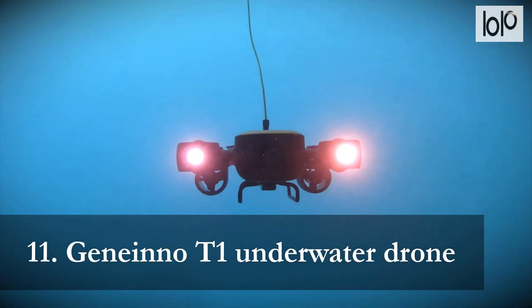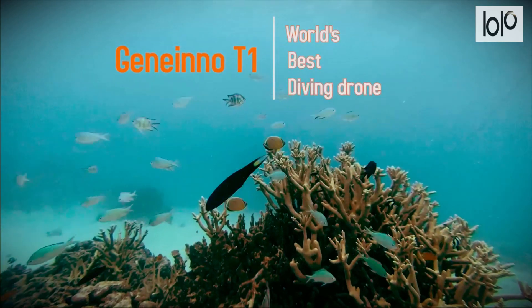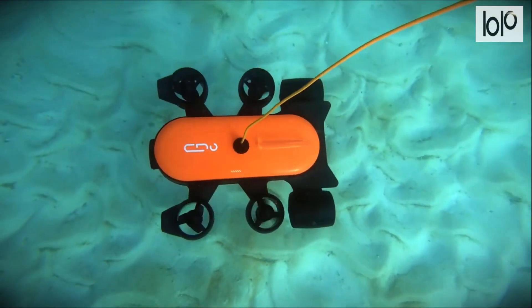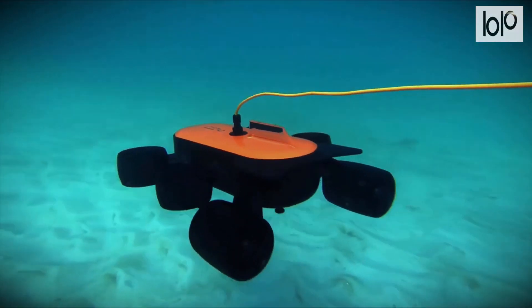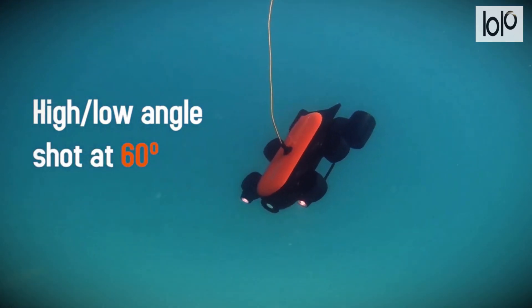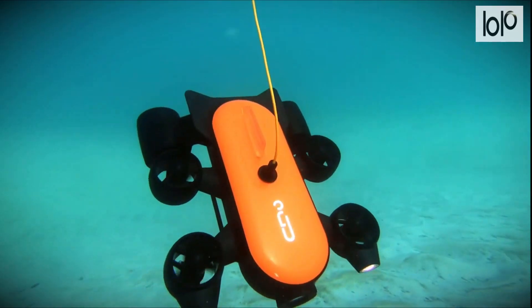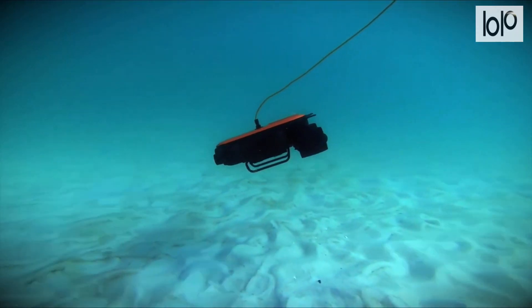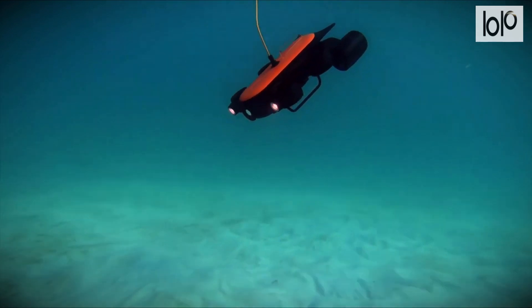Number 11: Geniano T1 Underwater Drone. The Geniano T1 Underwater Drone is a consumer-grade gadget equipped with a robotic arm for movement. Use a remote control to navigate this gadget in water for real-time streaming. It's great for undersea detection for viewing, recording, and fishing up to 150m deep. This underwater drone lets you explore the unknown and capture images with its high-quality 4K camera.